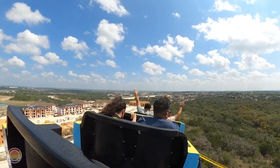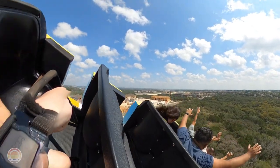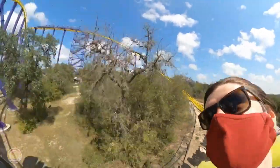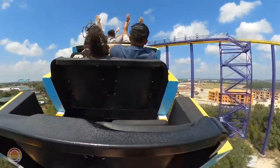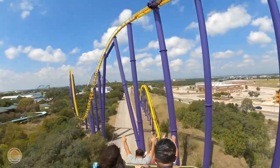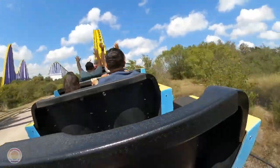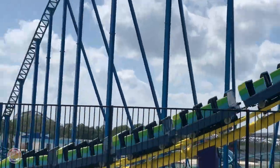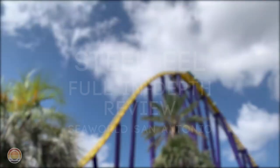Hello everybody and welcome to Parks Bros. It's Drew here, and today we're going to be traveling back to San Antonio — more specifically SeaWorld San Antonio — for the second episode in this series, where I will be reviewing the Morgan hyper coaster at the park: Steel Eel.